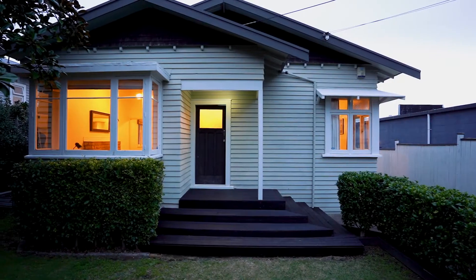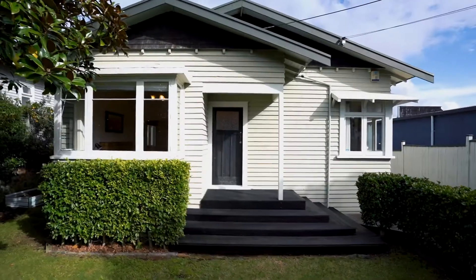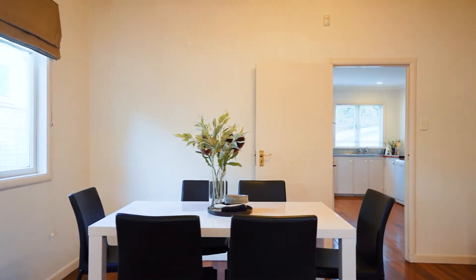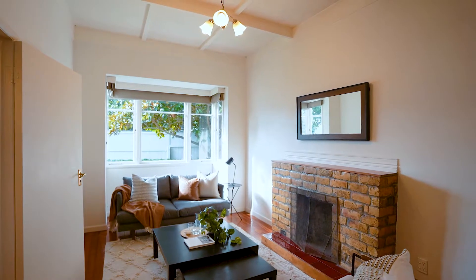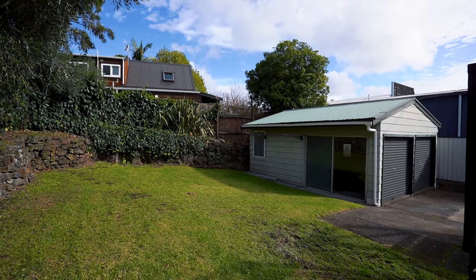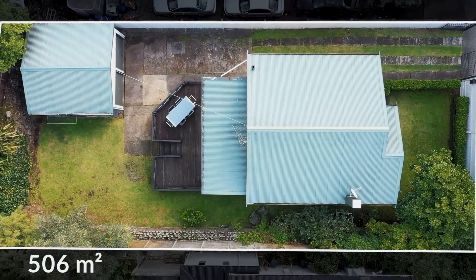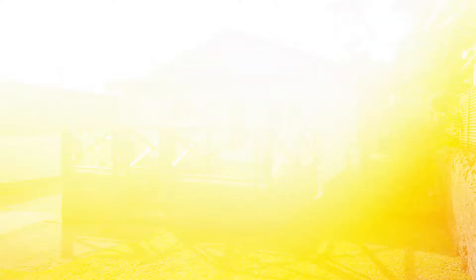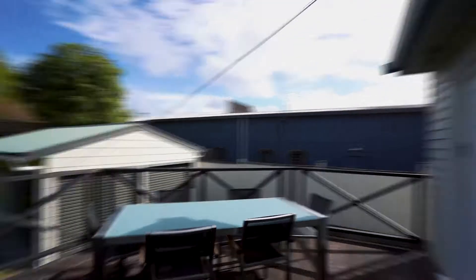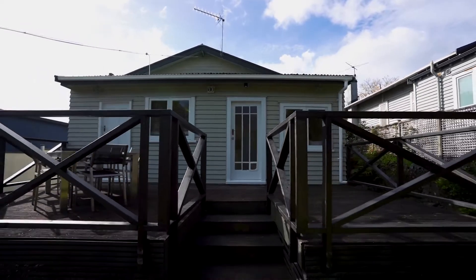Captivating from the curb, this well-presented bungalow is bursting with opportunity for couples and families alike, and presents a superb move-in and enjoy as-is option. Plenty of charming character has been well maintained and the sunny level site of 506 square meters opens up a lot of future remodelling and renovation potential. Soak up the sun on the generous entertaining deck and let the kids and the pets roam free safely in the fully fenced gardens.